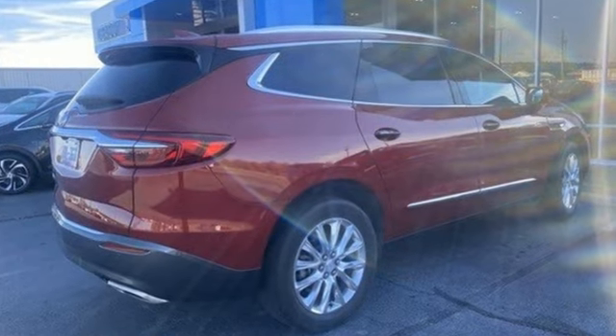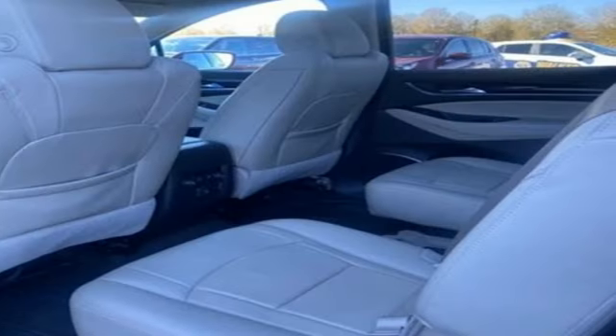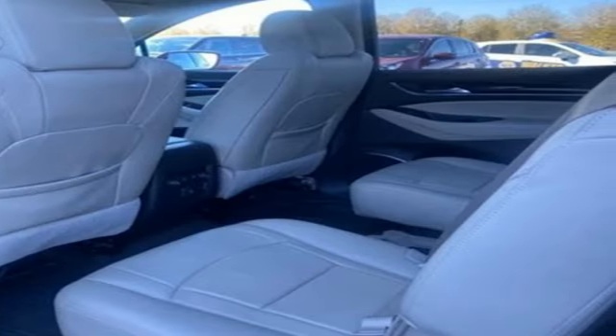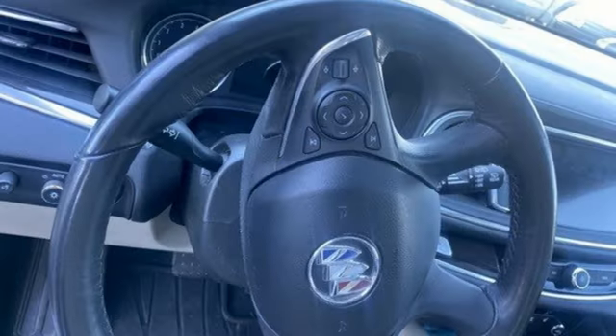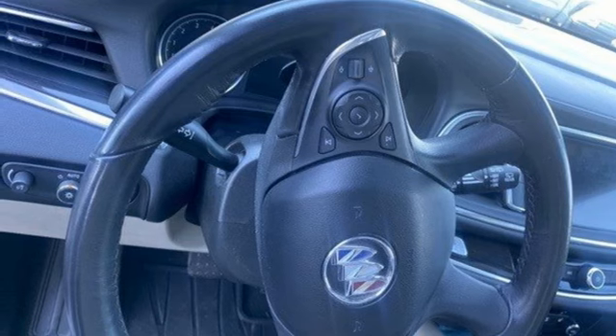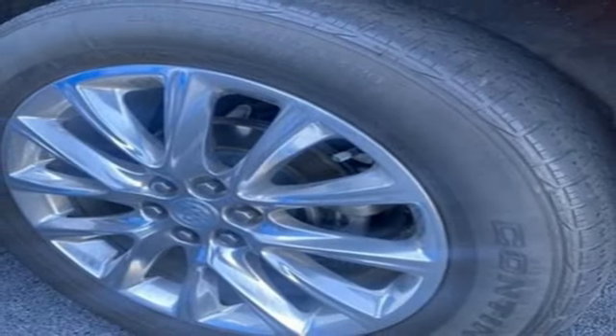Automatic transmission. Front heated leather bucket seats. Streaming audio. Rear parking sensors. Dual zone climate control. Wi-Fi hotspot. AM-FM satellite radio. Hands-free liftgate. Doors and push-button start proximity key. And V6 engine.